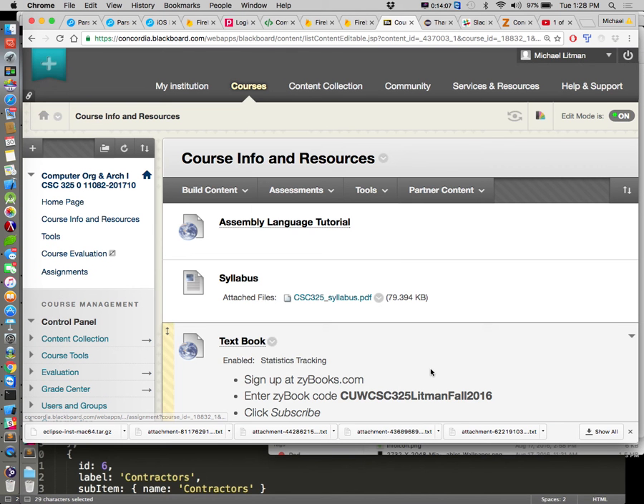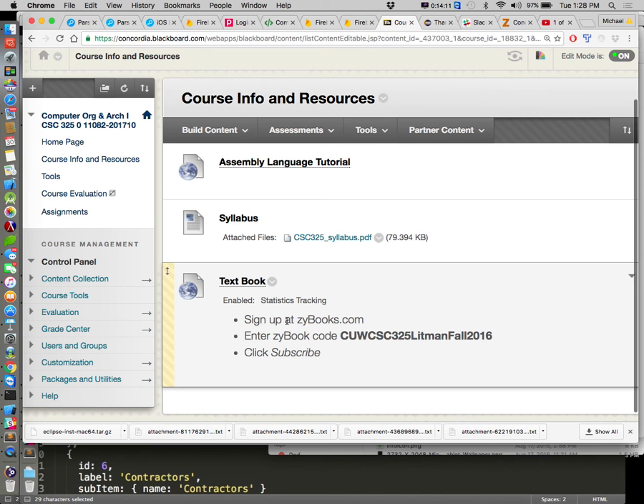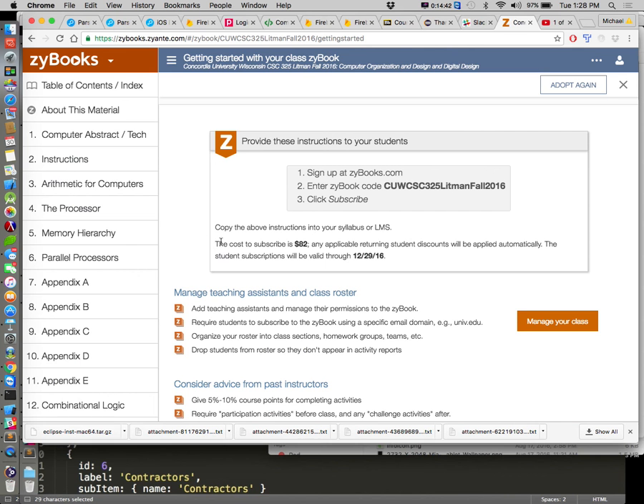The textbook is an online book from a place called zibooks.com. You'll go to zibooks.com and subscribe to the book using the link CSU WCS 325 Fall 2016, and that will link you to the right class. If you're taking the evening class tonight, get the book for this class but don't buy it twice — they're identical. Once you've subscribed, it costs $82. Remember your degree means more now because of the ABET accreditation.